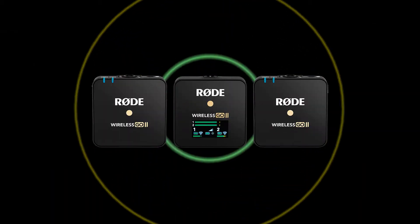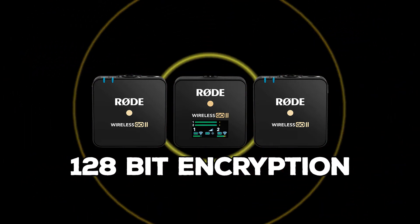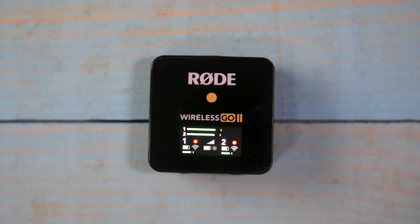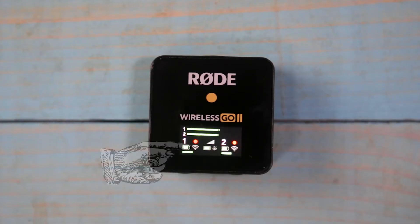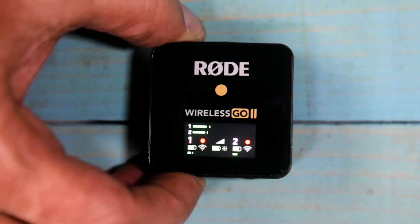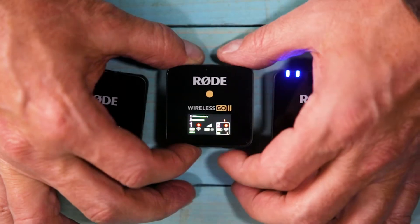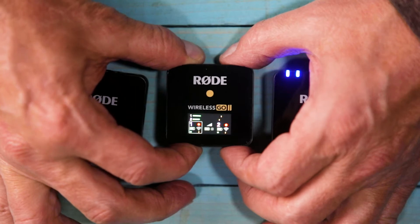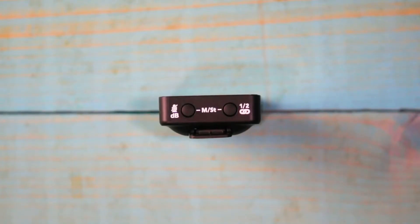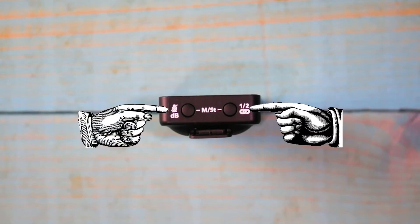This kit has amazing sound and reception because of the 128-bit encryption technology that switches automatically and looks for the cleanest channel and frequency. The receiver has a very helpful digital readout panel that displays connectivity and battery levels for both transmitters, with the ability to adjust dB levels low, medium, or high, and the ability to mute a selected transmitter by activating the gray box and pressing the mute button.